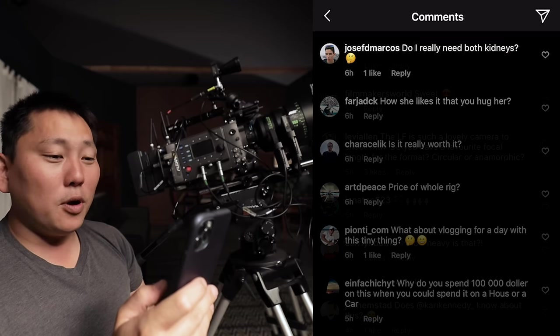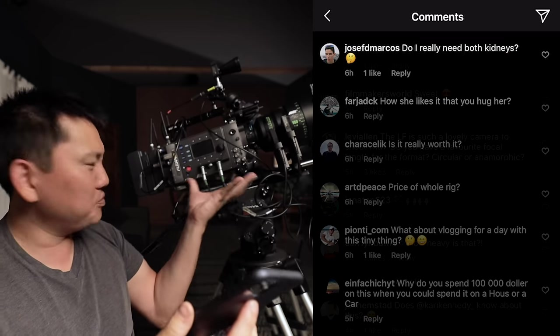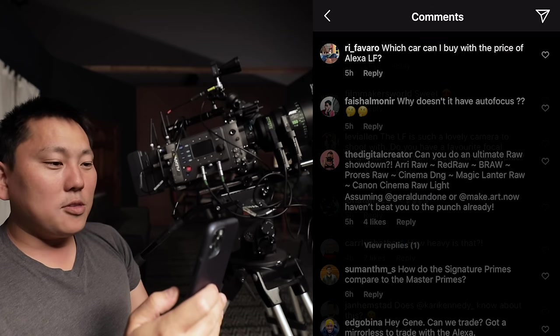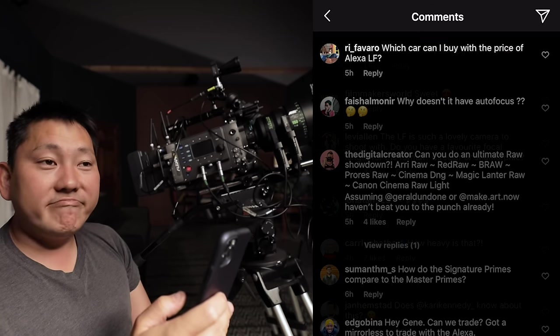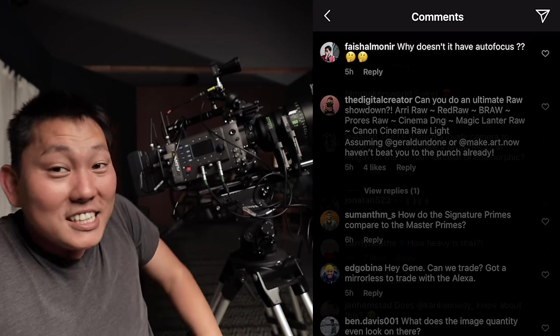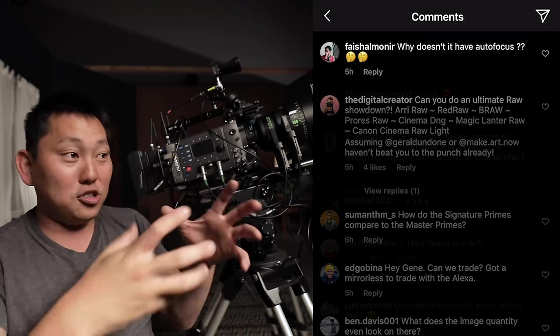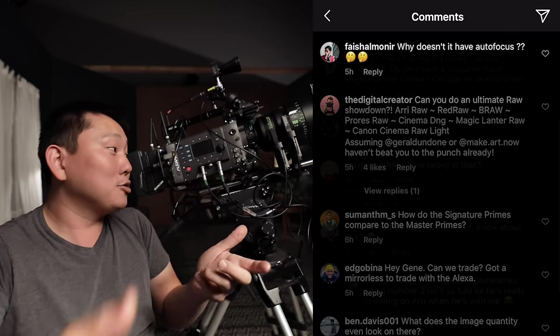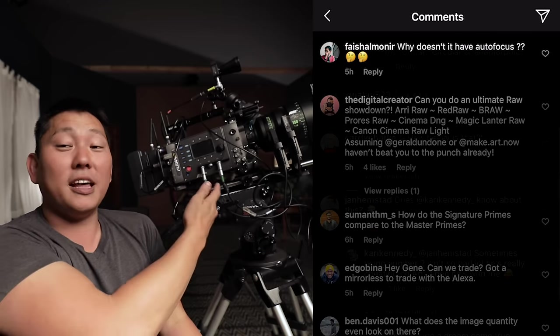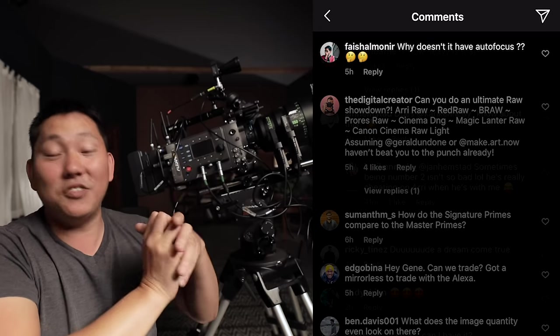Jose says, do I really need both kidneys? I don't think so - you could totally live with just one. Do you see the footage? It's worth it. Which car can you buy with the price of the Alexa LF? Any. Why doesn't it have autofocus? Even though autofocus is getting pretty good, it's never going to be as good as a first AC that's really, really well trained. When you're shooting on something like this, you're definitely going to have a highly trained first AC pulling your focus, so that's going to give you better results.